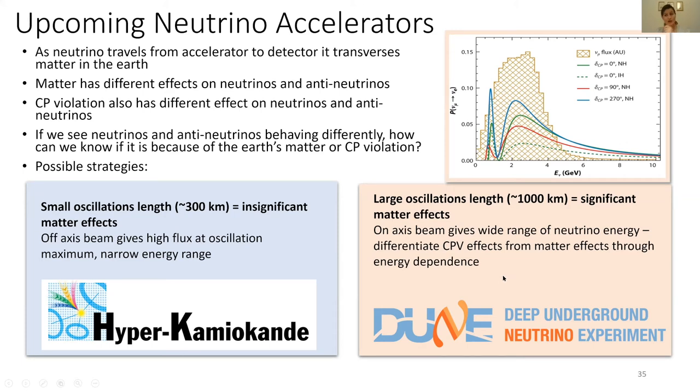DUNE has to make all measurements as a function of incoming neutrino energy. This plot shows what DUNE expects: the probability of a muon neutrino oscillating to an electron neutrino as a function of neutrino energy. If the muon neutrino doesn't oscillate at all, we expect the hashed yellow band. If it oscillates, we expect these squiggly lines for its first and second oscillations. The differences in color represent different CP violating phases.